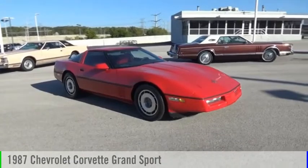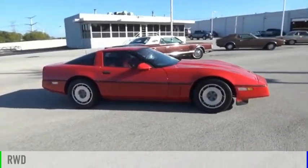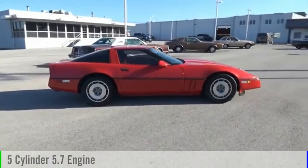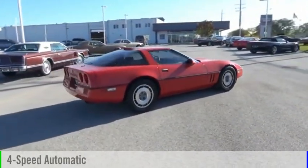Stop by and take a look at the 1987 Corvette. This vehicle is powered by a rear-wheel drive, five-cylinder, 5.7-liter engine, and comes with a four-speed automatic transmission.